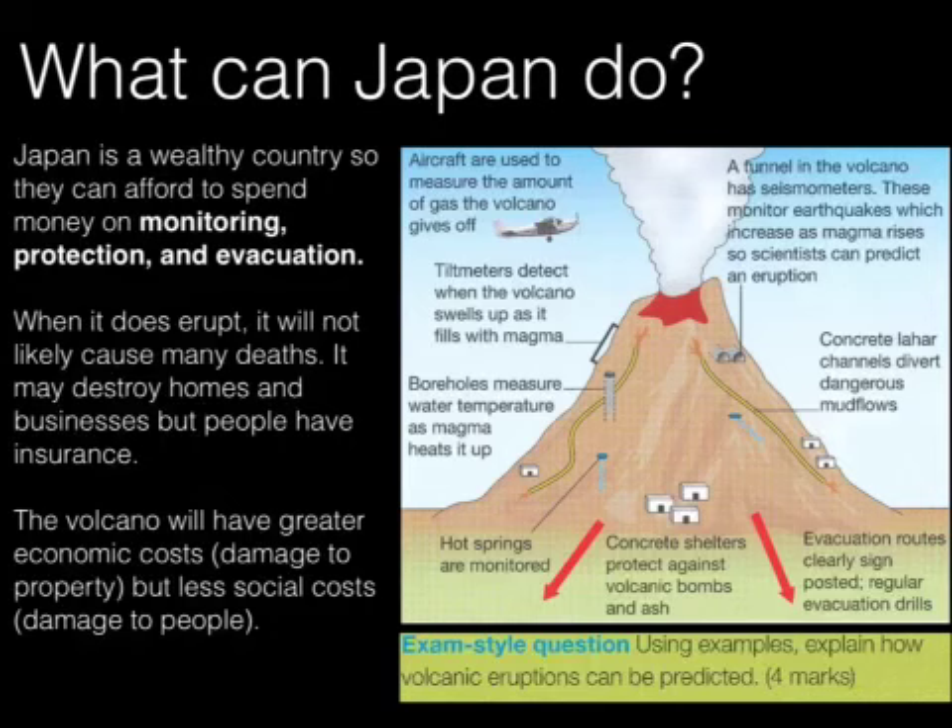They look at tilt meters — when the volcano swells up with magma, the tilt meters are triggered and they know that something needs to be done. They look at boreholes which measure the temperature of water within the volcano; water contained within the rock strata is heated up as the magma rises. So if the magma starts to rise and the water heats up, you can start to think this volcano is filling with magma and there's an increased likelihood of it erupting. Hot springs work the same sort of way — if they start to increase in temperature, it's more likely that there is more magma in the magma chamber moving up the lava pipe towards the crater.